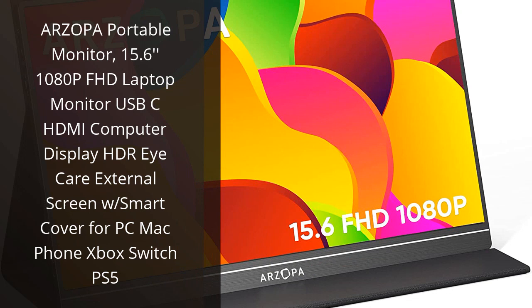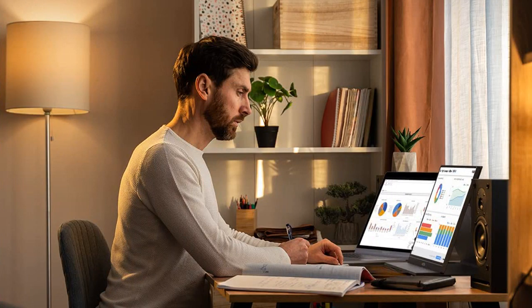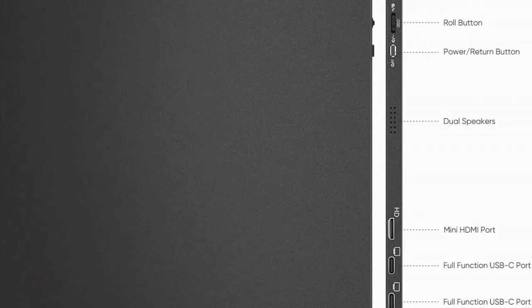I recently bought the Arzopa Portable Monitor and I'm very impressed with the quality. The 15.6-inch 1080p Full HD display is crystal clear and the HDR technology ensures that the colors are vibrant and true to life. The USB-C and HDMI ports make it easy to connect to my laptop, and the smart cover is a great addition to protect the screen when I'm on the go. I've been using this monitor for a few weeks now and I'm very happy with it.